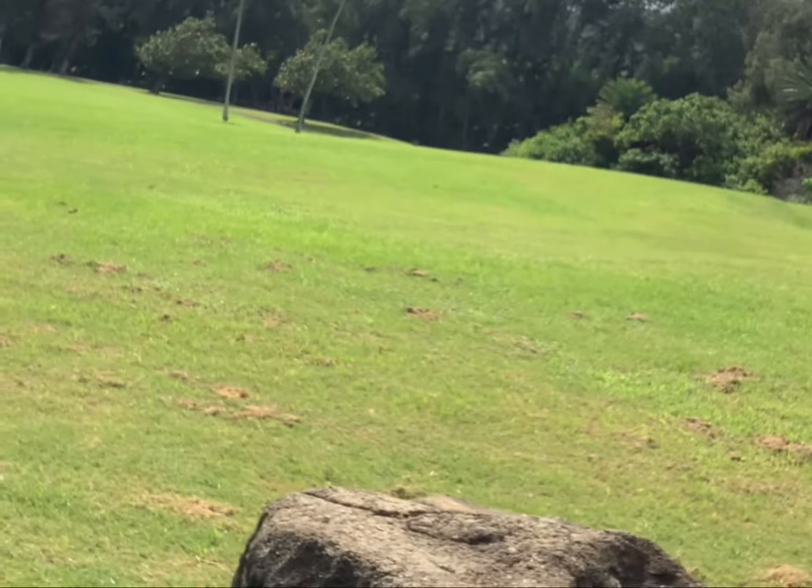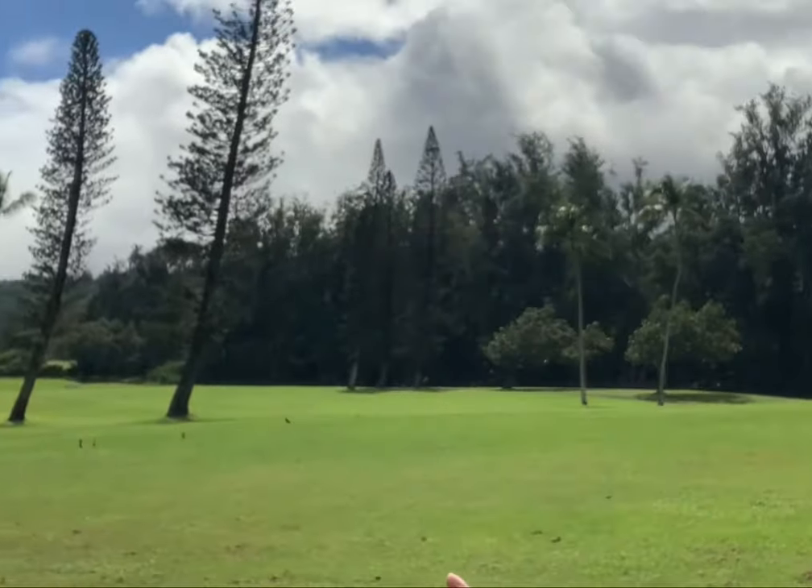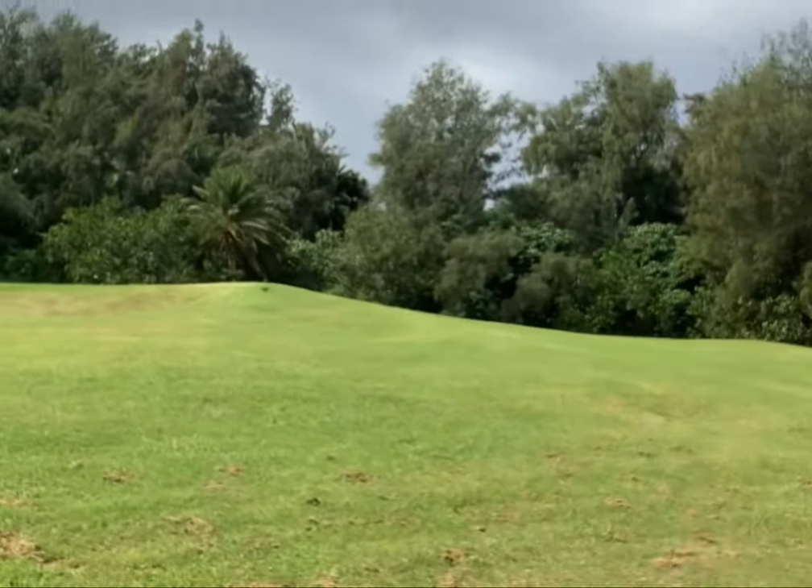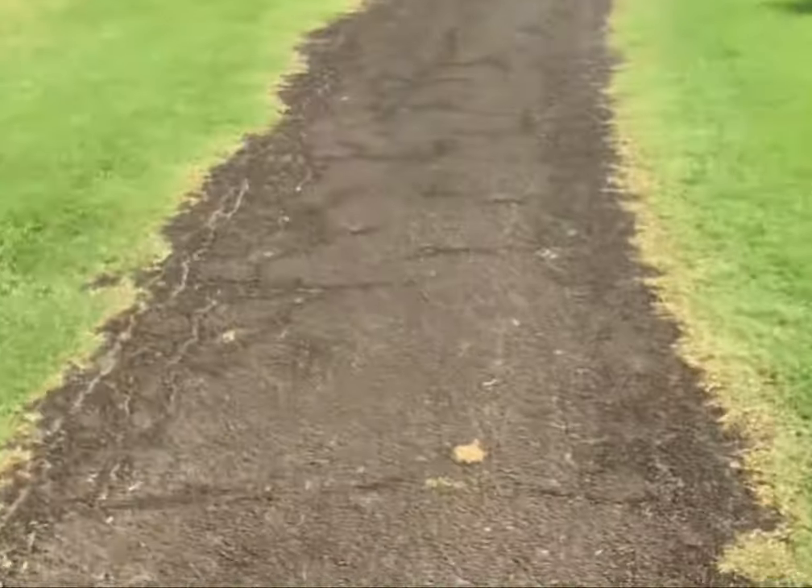We've made it past the ocean floor area and we're here at the Turtle Bay Resort golf club. Beautiful feel — not a lot of people out here today. It was raining earlier a little bit but we're on the right path and we'll eventually make it to the food trucks.